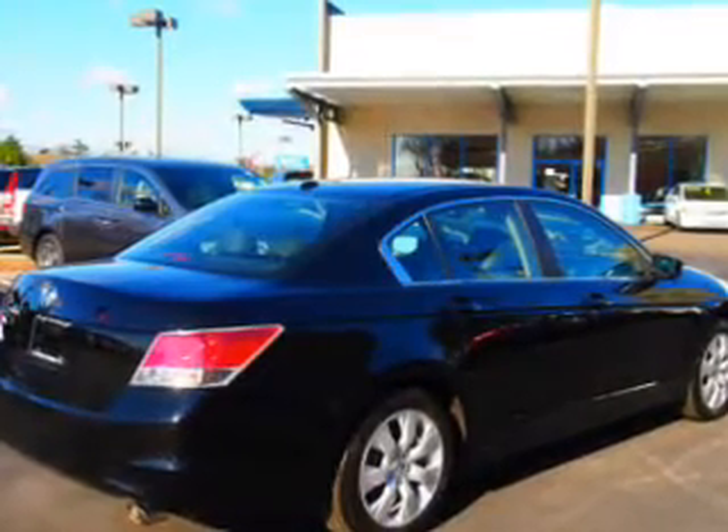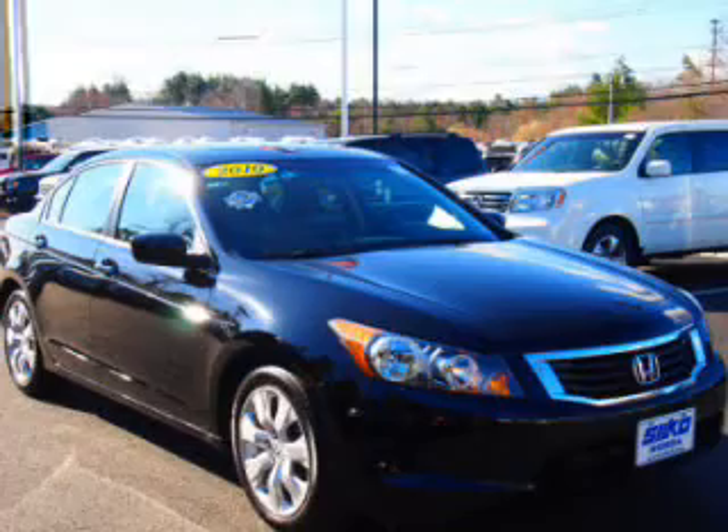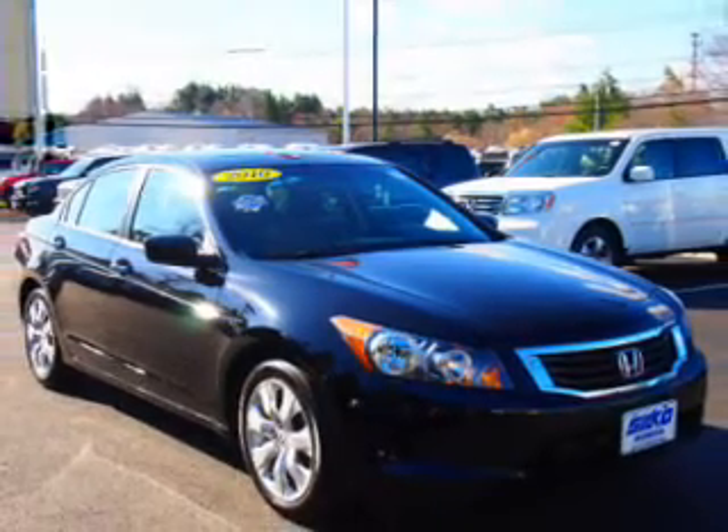The anti-lock braking system will help deliver you safely to your destination. Heated seats make cold weather driving more endurable. Let the outside in with a power sunroof.